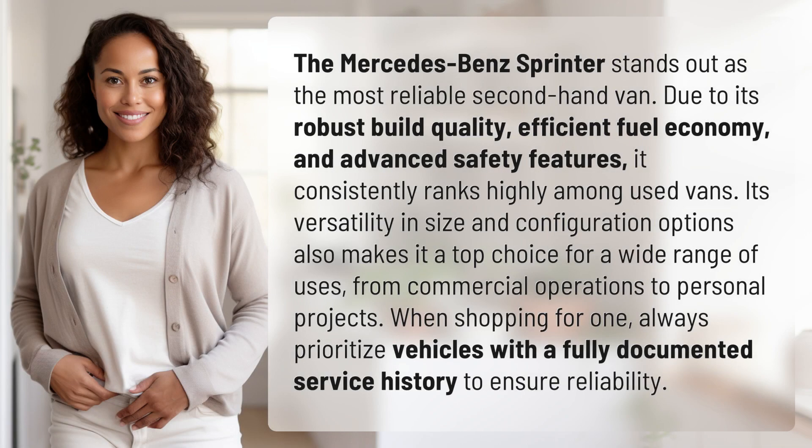The Mercedes-Benz Sprinter stands out as the most reliable second-hand van, due to its robust build quality, efficient fuel economy, and advanced safety features. It consistently ranks highly among used vans. Its versatility in size and configuration options also makes it a top choice for a wide range of uses, from commercial operations to personal projects.